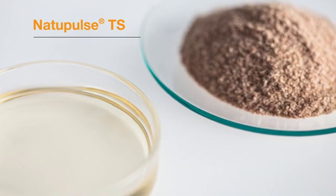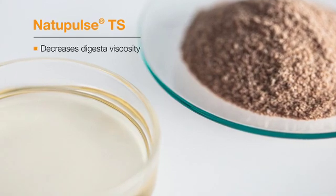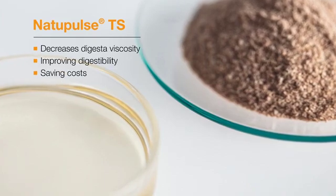By adding Natopulse TS to diets containing soya and other raw materials rich in beta-mannans, we can decrease the effect of this anti-nutritional factor, improving digestibility and saving costs in animal nutrition.